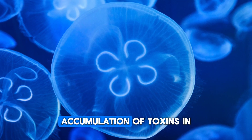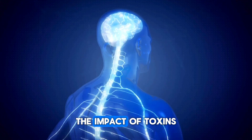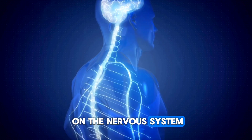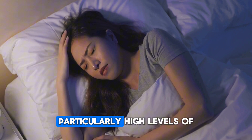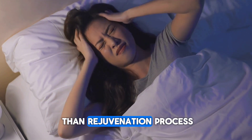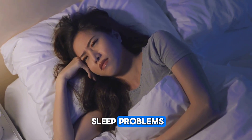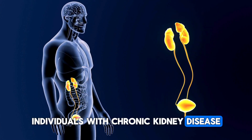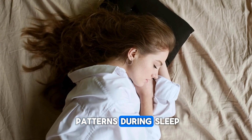Sign 2: Sleep problems. Accumulation of toxins in the body can affect sleep patterns. The impact of toxins on the nervous system, brain, and hormonal regulation can negatively affect sleep quality. Particularly high levels of accumulated toxins can disrupt the rest and rejuvenation process during sleep, leading to sleep problems. Individuals with chronic kidney disease may be at increased risk of sleep apnea, which can affect breathing patterns during sleep.